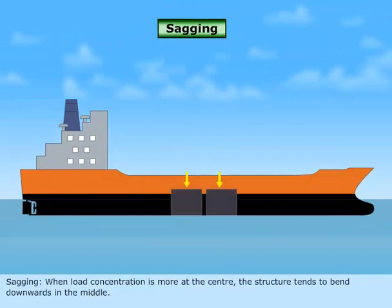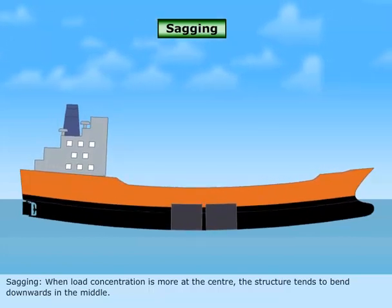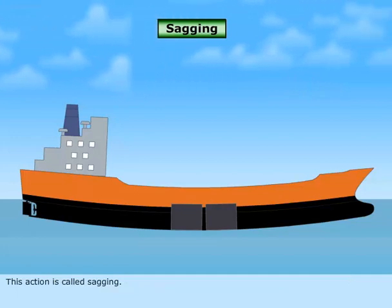Sagging: When load concentration is more at the center, the structure tends to bend downwards in the middle. This action is called sagging.